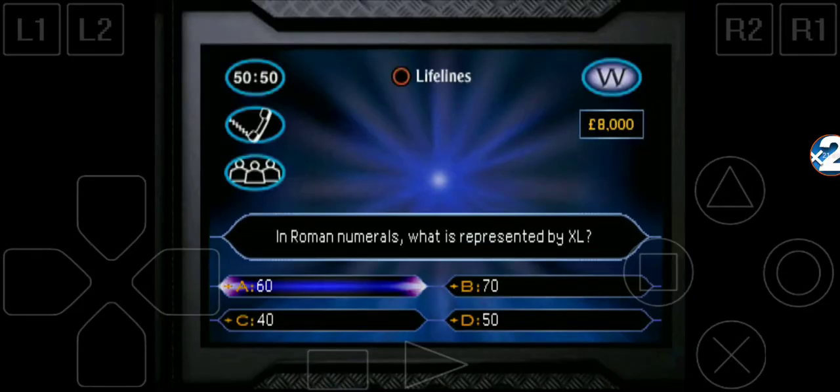In Roman numerals, what is represented by XL? Is it 60, 70, 40, or 50?